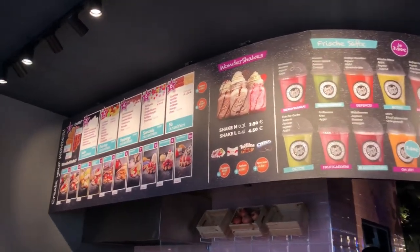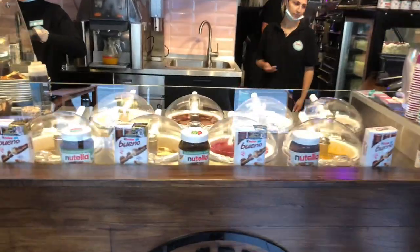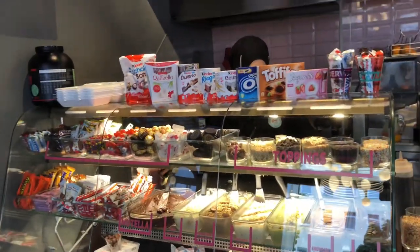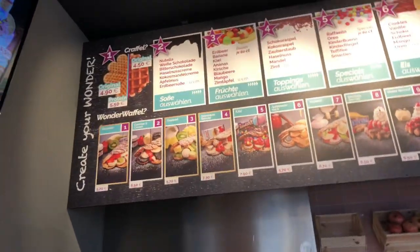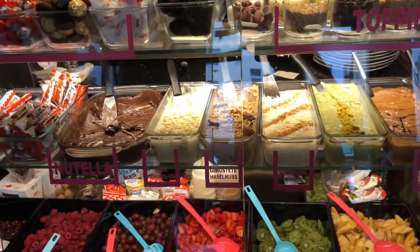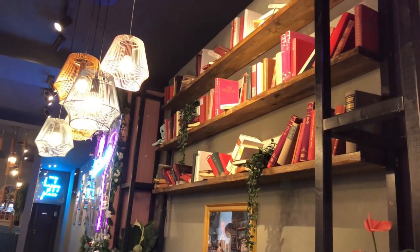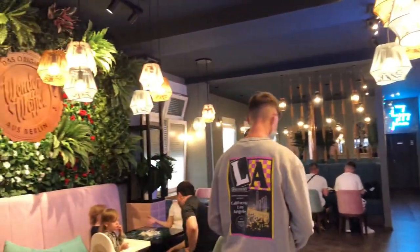It is really tasty, I must say. This is the ice cream counter where you can get ice creams, the top-up counter for the waffle, and a lot of chocolates. This is the menu — I ordered number seven, it is called 'Proteins', which contains yogurt, a lot of food, and a little bit of sugar. This is the inside seating arrangement area.